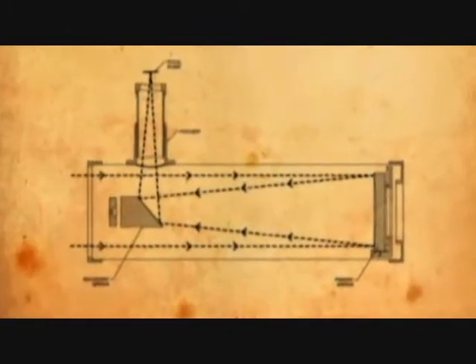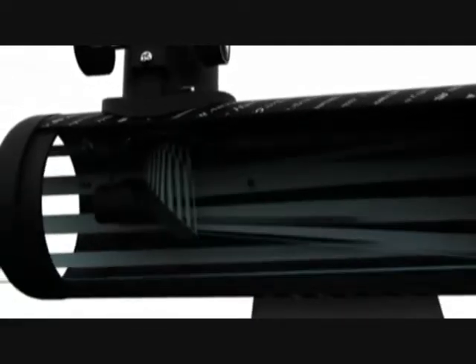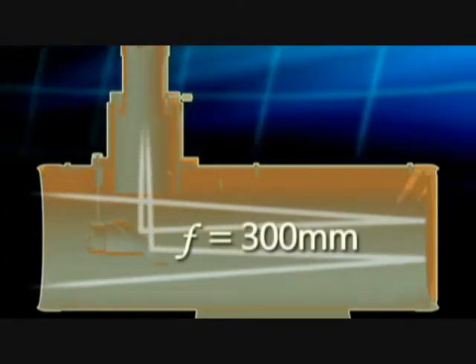Celestron's First Scope is a Dobsonian-style reflector telescope. Reflector telescopes use a combination of curved mirrors instead of lenses to reflect light and form an image. A 76mm or 3-inch diameter aperture allows First Scope to capture plenty of light to resolve even faint deep sky objects. The focal length is the distance light needs to travel inside the optical tube; Celestron's First Scope features an impressive 300mm focal length for its portable size.